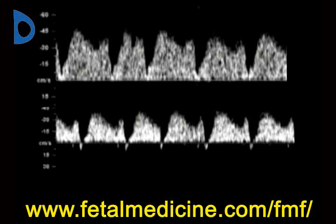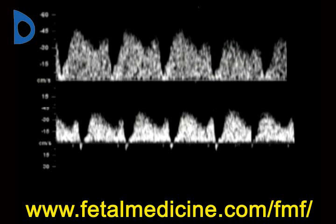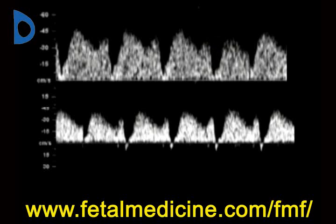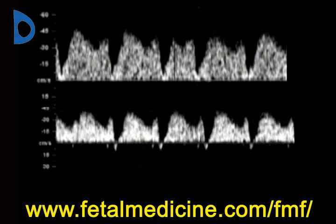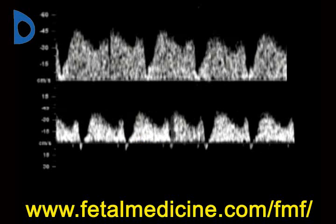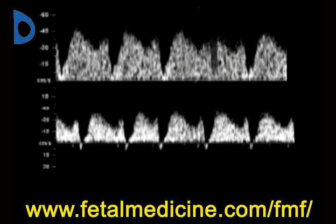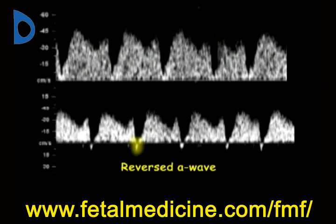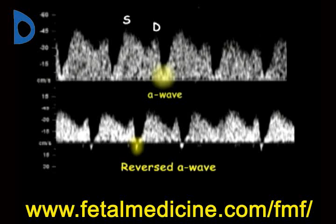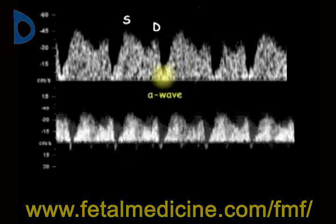The waveform obtained can be classified on the basis of the a-wave into positive (normal) or reversed (abnormal). At 11 to 13 weeks, an abnormal waveform is observed in about 3% of chromosomally normal fetuses and in 65% of fetuses with trisomy 21. However, the vast majority of fetuses with an abnormal waveform are normal and have a normal pregnancy outcome.